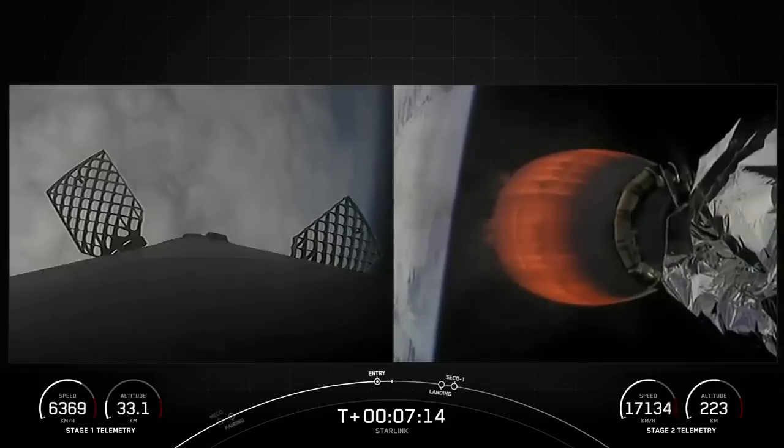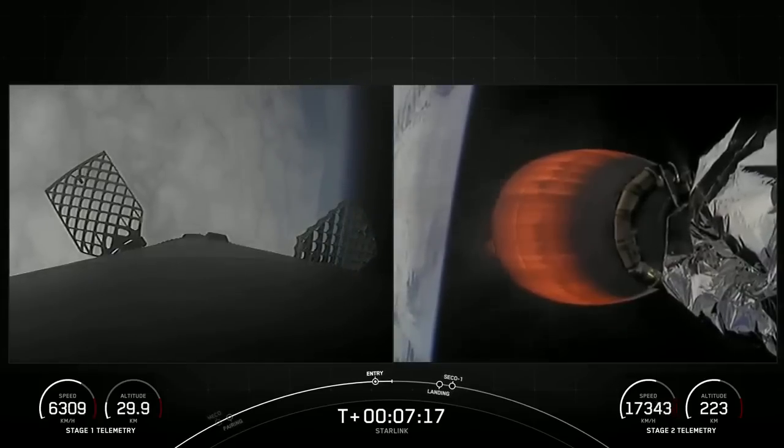Coming up next is the landing burn on the first stage, which is the second and final burn in preparation for landing.